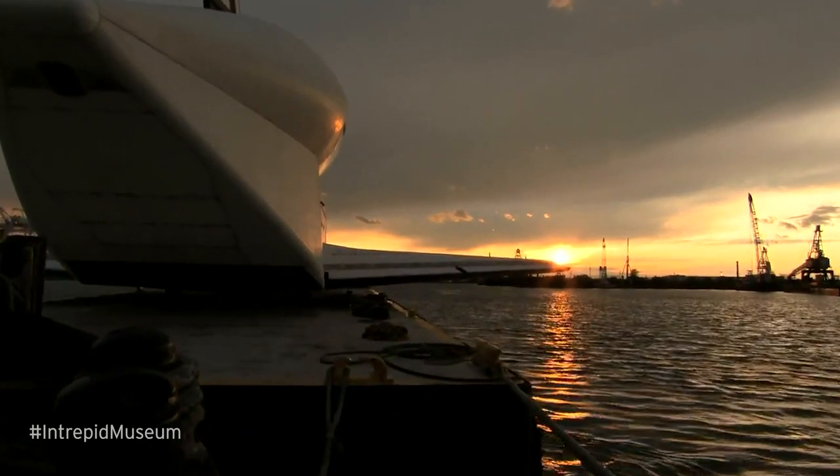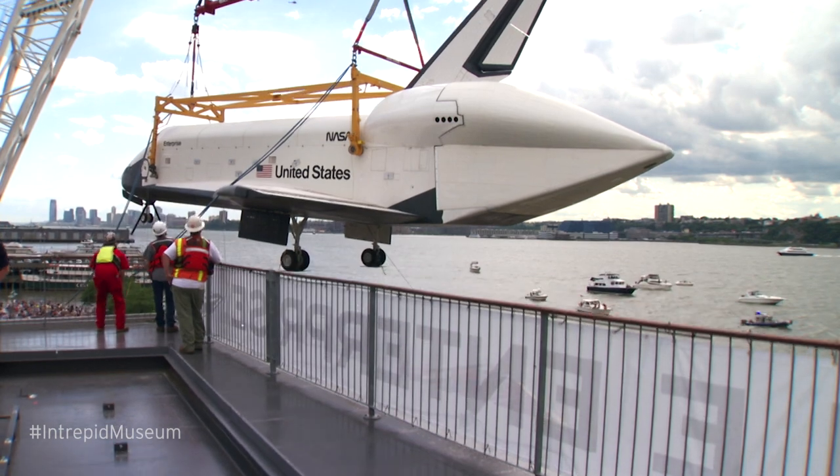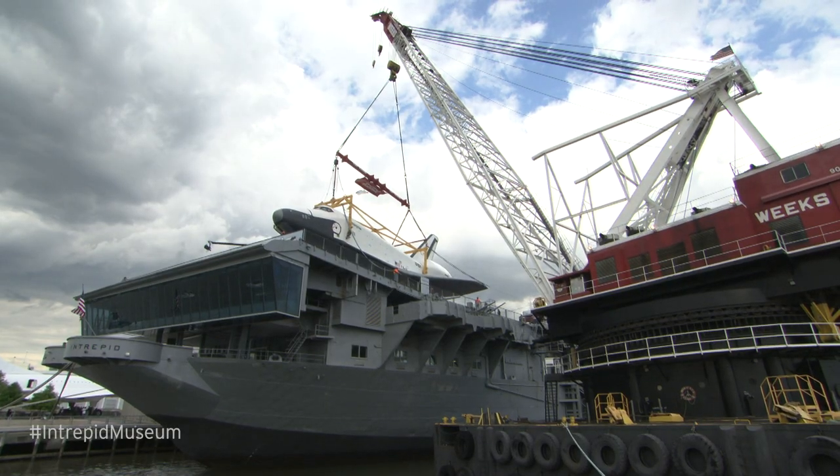After a day-long sea journey aboard a barge, Enterprise was hoisted onto Intrepid in June of 2012, where it has been ever since, giving our guests a glimpse of space exploration history. Stay tuned for another Intrepid Minute.